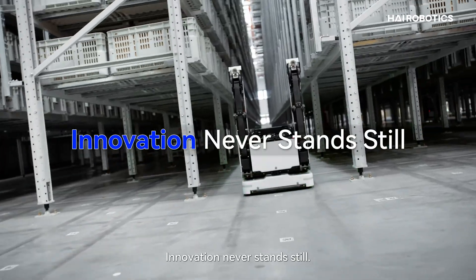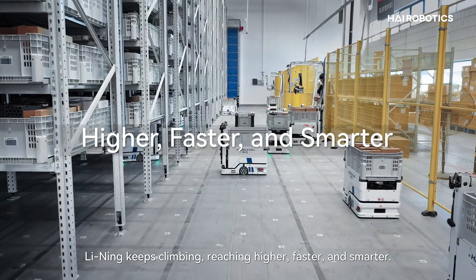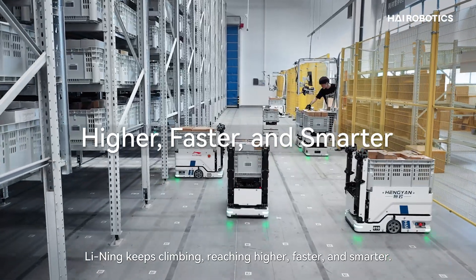Innovation never stands still. With high robotics, Li Ning keeps climbing, reaching higher, faster and smarter.